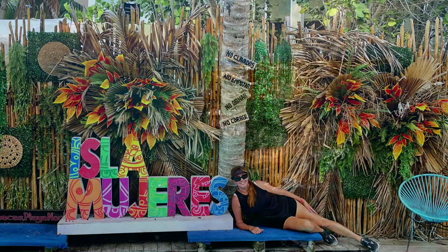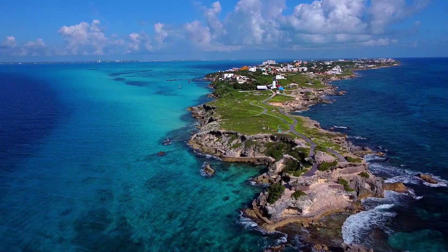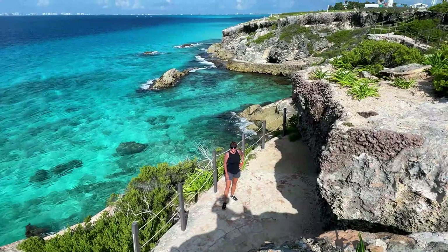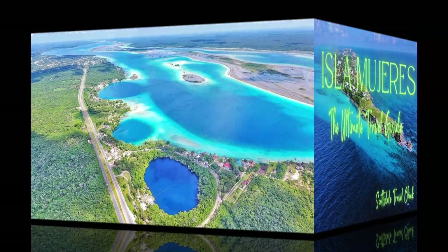If you've already been to Cozumel, another idea to consider is Isla Mujeres. It's a bit further away, but also a bit more exotic and off the radar. We actually believe it's worth staying a night or two on this island, but if you only have one day, you can also do Isla Mujeres as a day trip, as there are many package tours headed there. Check out our top-rated guide by searching Isla Mujeres travel guide.